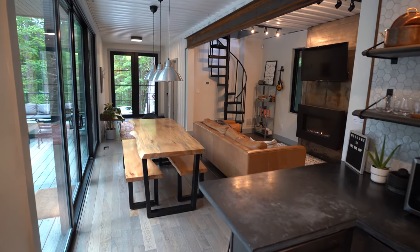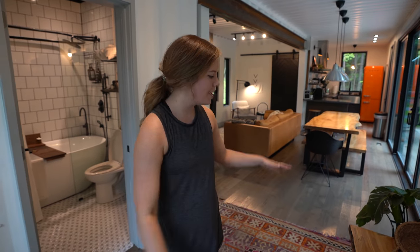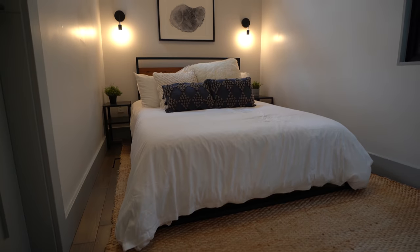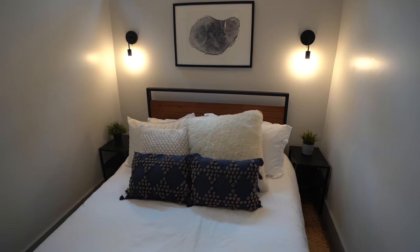When you first walk inside, you realize how massive this space and area feels even though you're inside shipping containers. When you walk into this foyer area, you've got a bench, coat racks, and just really open space inviting you in. We're going to swing right off the entrance into the first of three bedrooms — lots of windows to bring in lots of light.